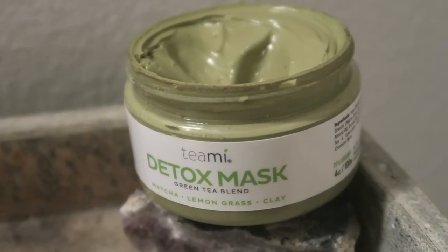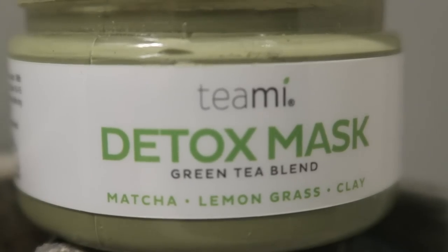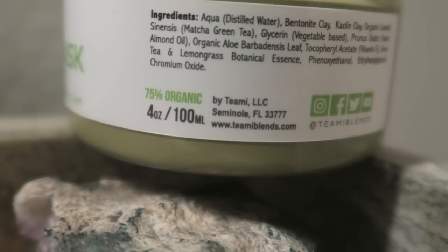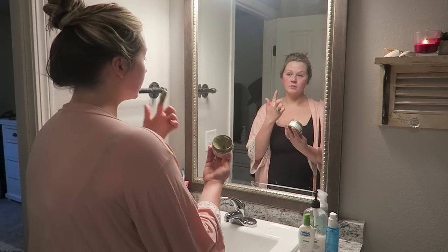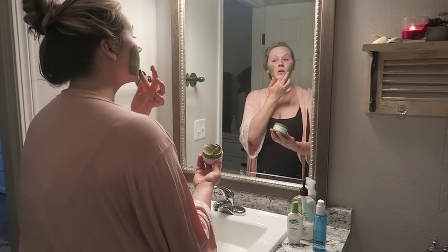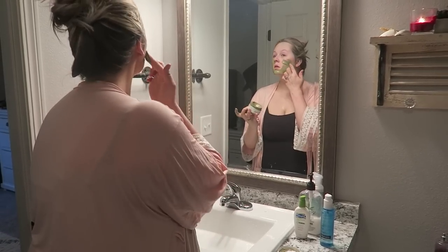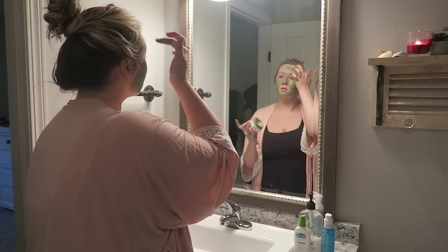One of my new beauty favorites has been this Teami Detox Mask. It is a green tea blend — matcha, lemongrass, and clay. It smells so good. It is perfect for that spring and summertime scent; it really just gets me excited to lay on a hammock and relax by the lake. This is 75% organic and made of matcha, green tea, lemongrass, and clay. I like to put a generous amount onto my face. I hate feeling like I've maybe not put enough product on, so I really just glob it on. Once I get my entire face covered I will let that dry for 10 to 15 minutes, try to relax, and throw a couple cucumber slices on.